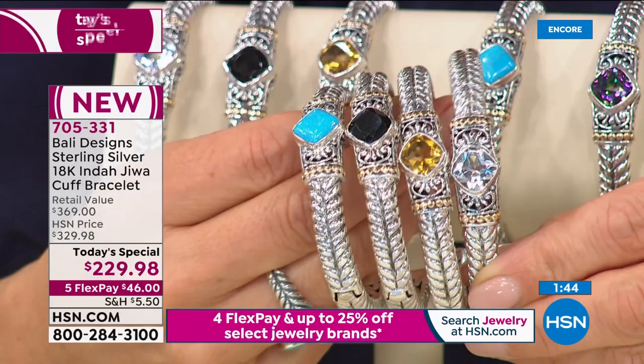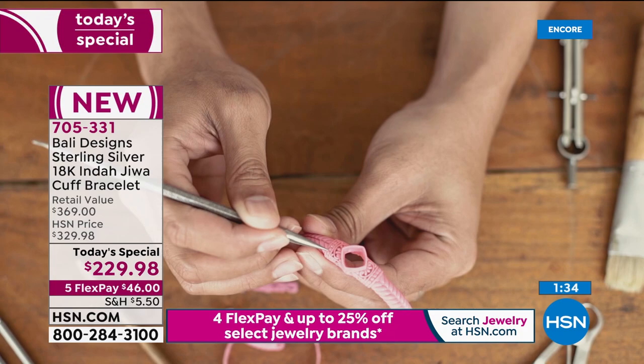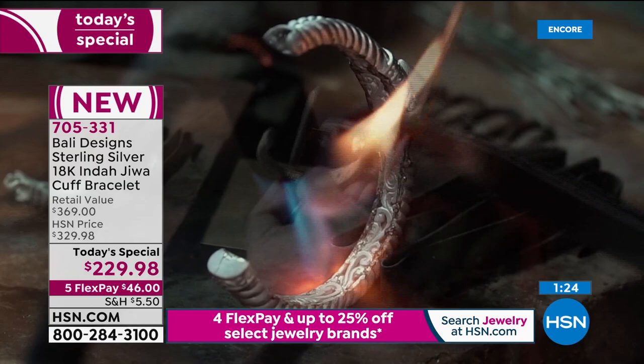There are about 12 pieces that go into this, and I'm not even counting all the 18 karat gold pieces — there are 18 large 18 karat gold pieces. Gold is super high right now, close to $2,000 an ounce. Thank God it was $1,600 when we made this, but still it's a fortune.